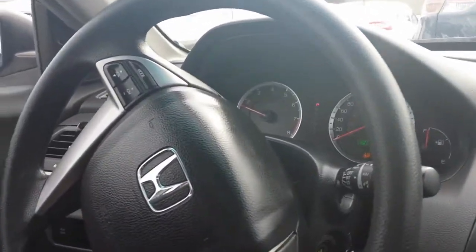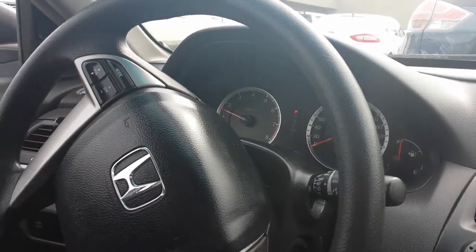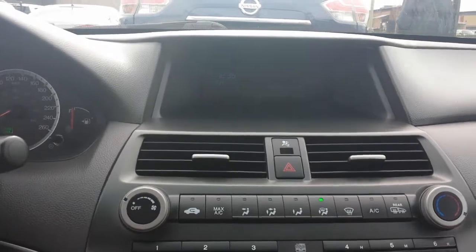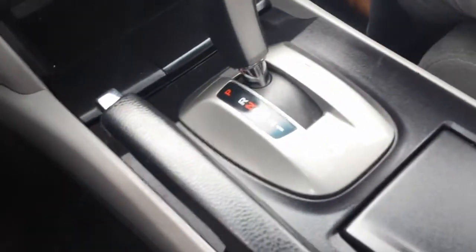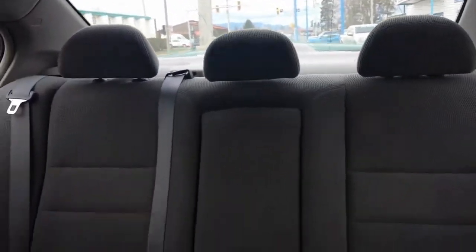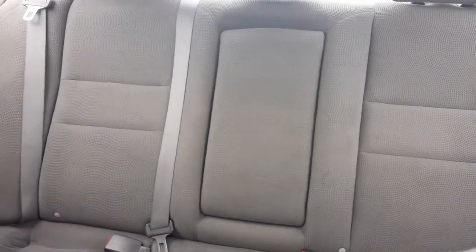Here's the dash — pretty nice and simple, nicely laid out. Here's the console. Here's the interior, very nice and clean. There's a back console there for the cup holders.